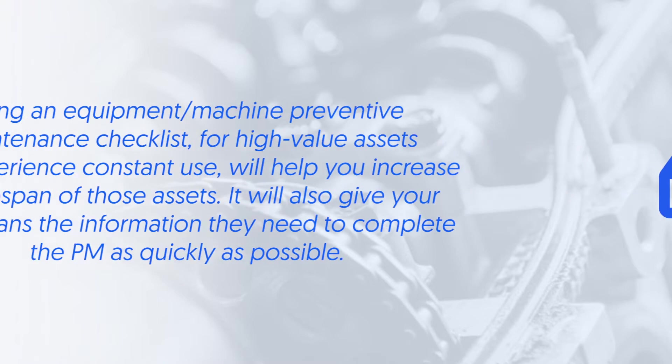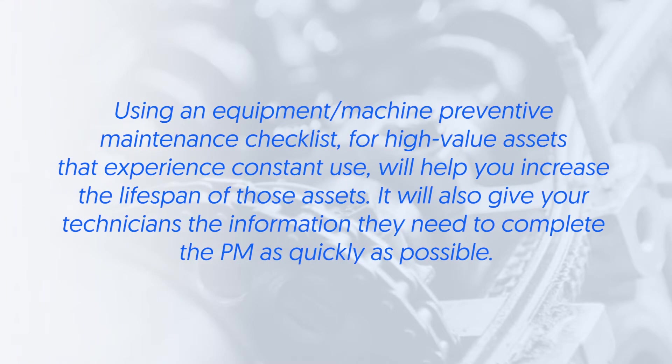Equipment and machines. Using an equipment machine preventative maintenance checklist for high-value assets that experience constant use will help you increase the lifespan of those assets. It will also give your technicians the information they need to complete the PM as quickly as possible.